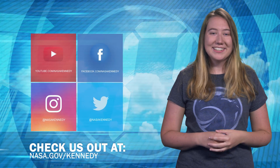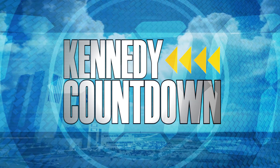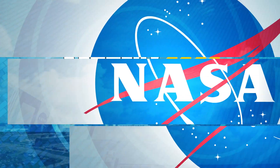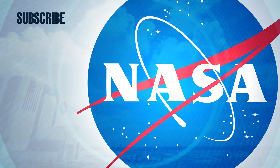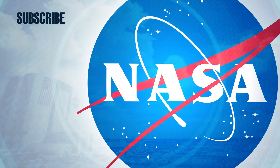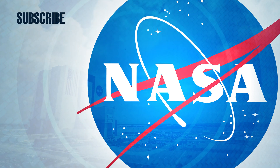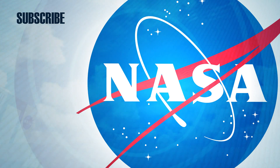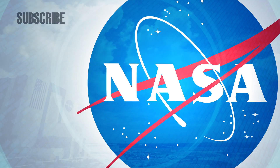To keep up with Kennedy, check us out on social media or at nasa.gov/Kennedy. We'll see you next time.